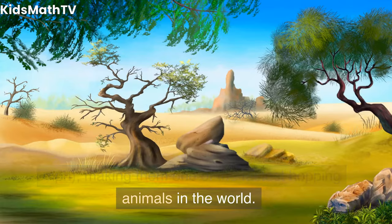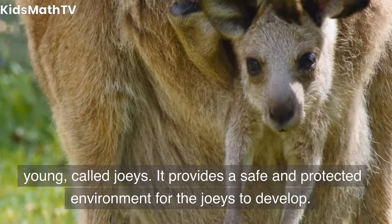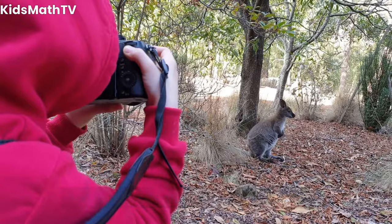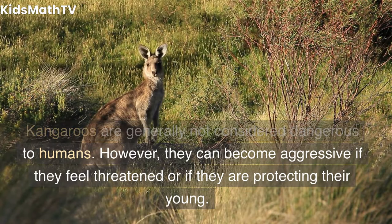What is the purpose of a kangaroo's pouch? A kangaroo's pouch is used to carry and nurture their young, called joeys. It provides a safe and protected environment for the joeys to develop. Are kangaroos dangerous to humans? Kangaroos are generally not considered dangerous to humans. However, they can become aggressive if they feel threatened or if they are protecting their young.